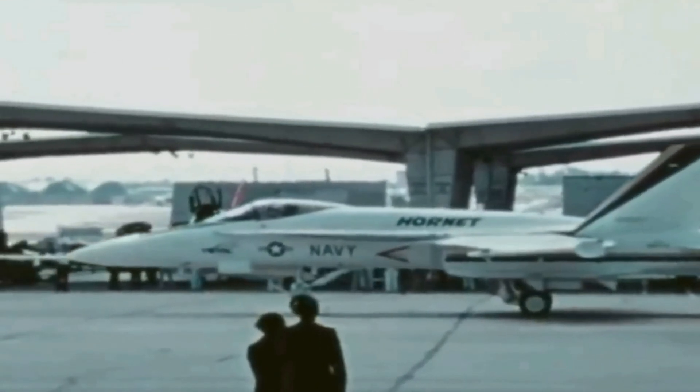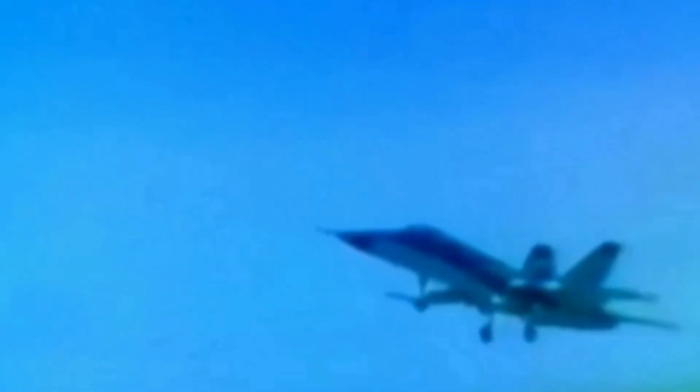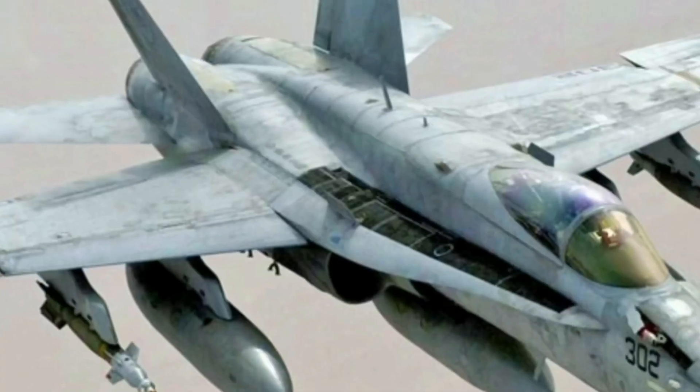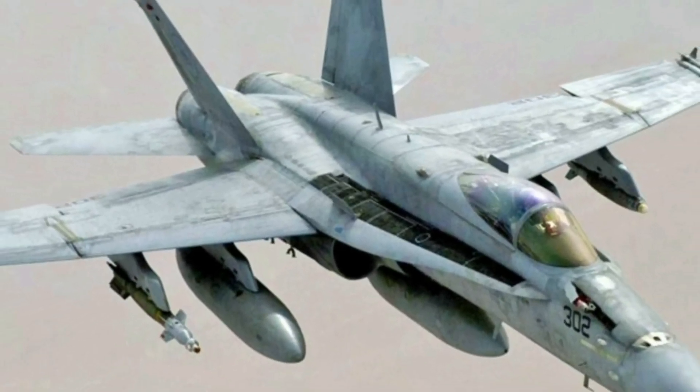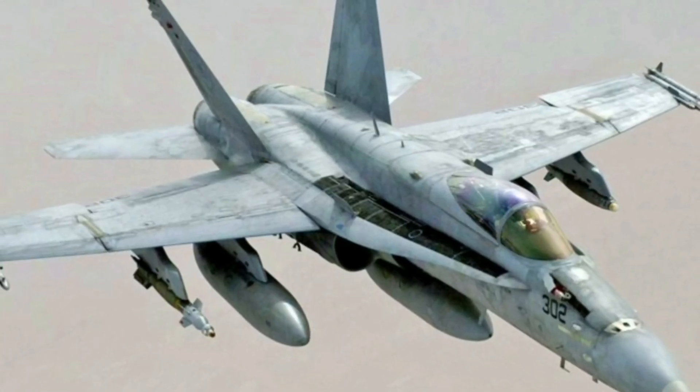As the Hornet, McDonnell Douglas produced the F-18 in large numbers. The initial models were the A model, a single-seat version, and the B model, a two-seat variant. This was followed by the C and D models, also single and two-seat configurations respectively.